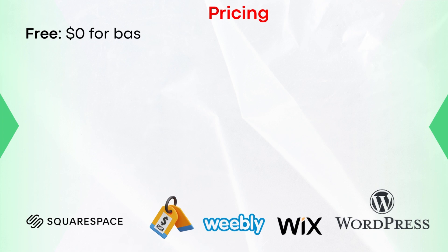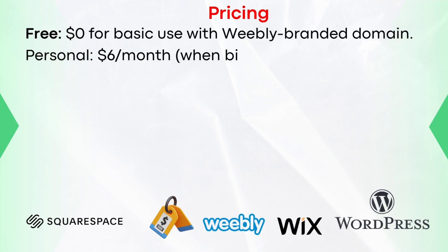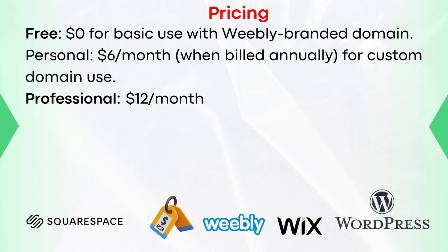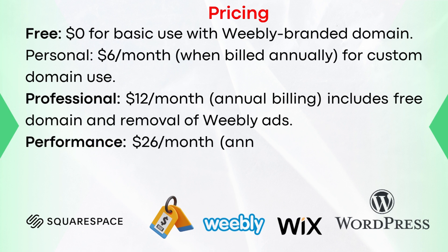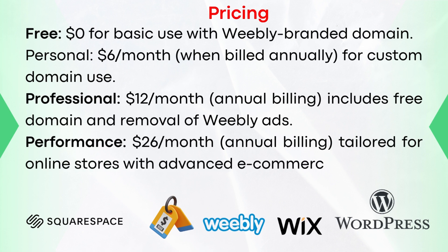Let's now compare the pricing. Weebly: Free at $0 for basic use with a Weebly-branded domain. Personal at $6 per month billed annually for custom domain use. Professional at $12 per month billed annually, includes free domain and removal of Weebly ads. And the Performance plan at $26 per month billed annually, tailored for online stores with advanced e-commerce features.